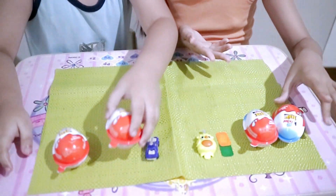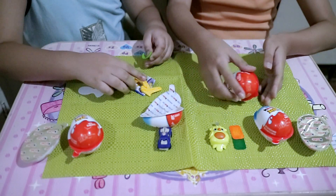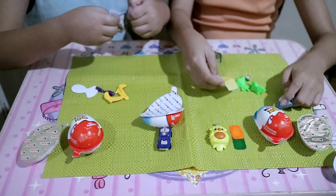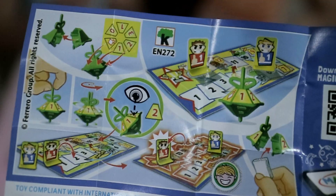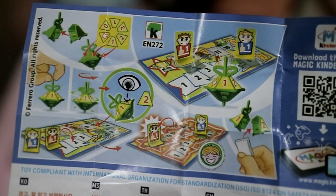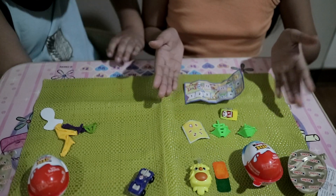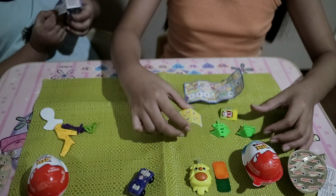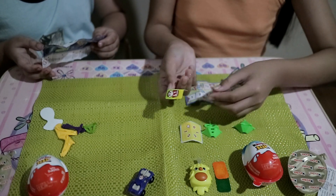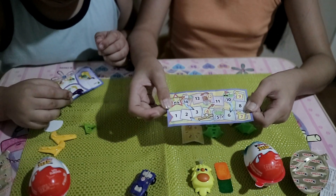What would you pick? I would pick this one. And these are what we got — it's a board game! This is what came from the set: stickers of numbers, our dice, two players in blue and red, and the main board game.